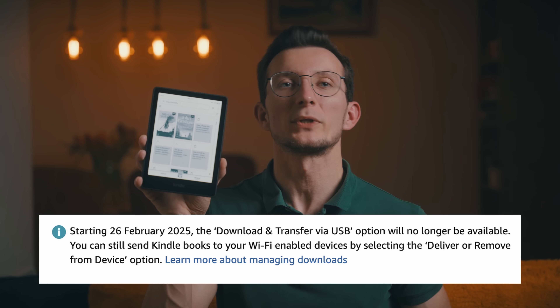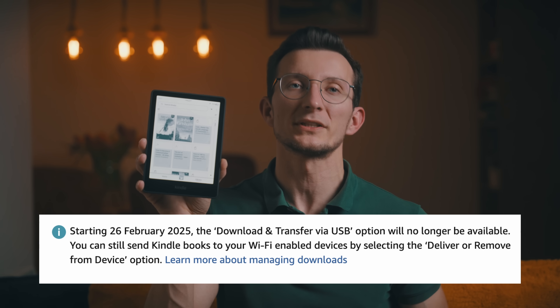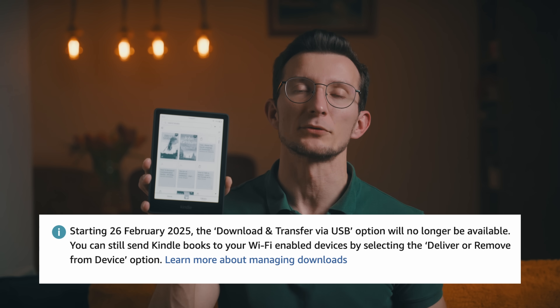Hi friend, bad news today. Amazon has announced that starting February 26 they're removing the download and transfer via USB feature for Kindle e-readers.